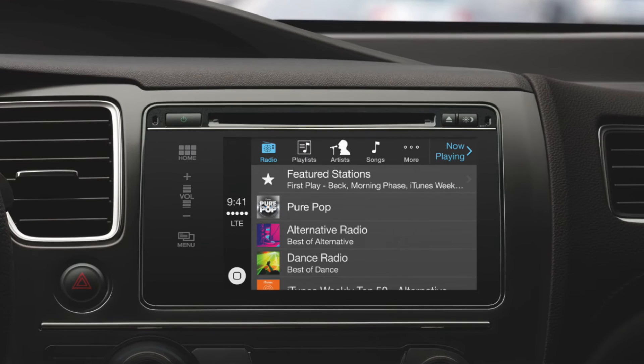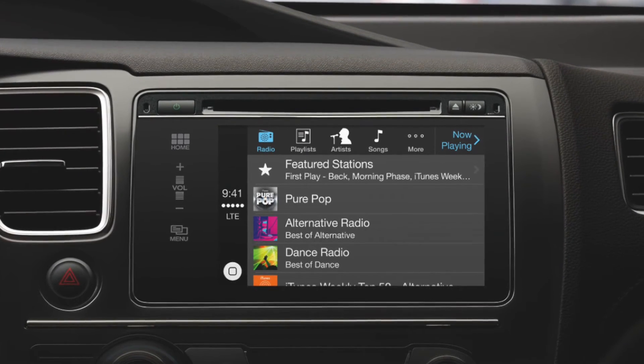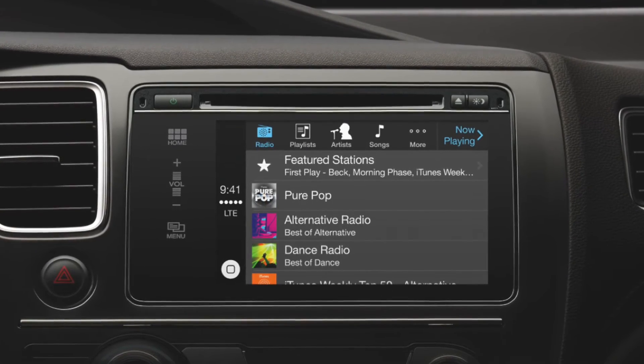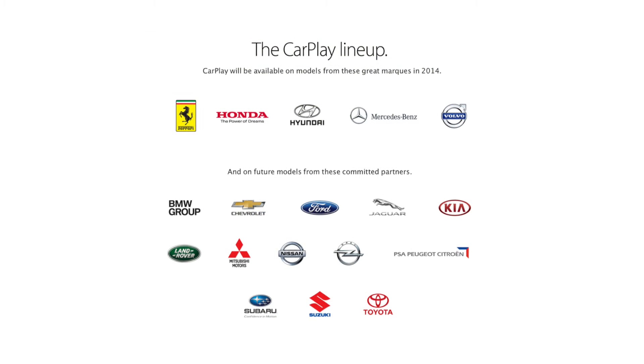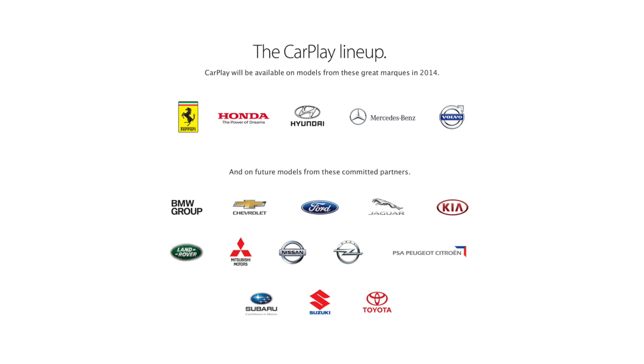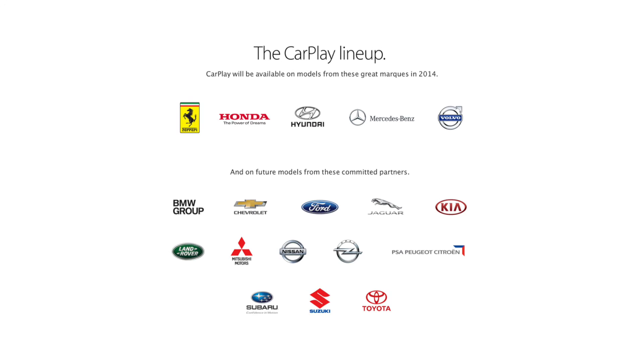The last question you're probably asking is what car brands will be implementing CarPlay. Ferrari, Honda, Hyundai, Mercedes-Benz, and Volvo have already signed agreements with Apple and will implement CarPlay in some of their vehicles in 2014.